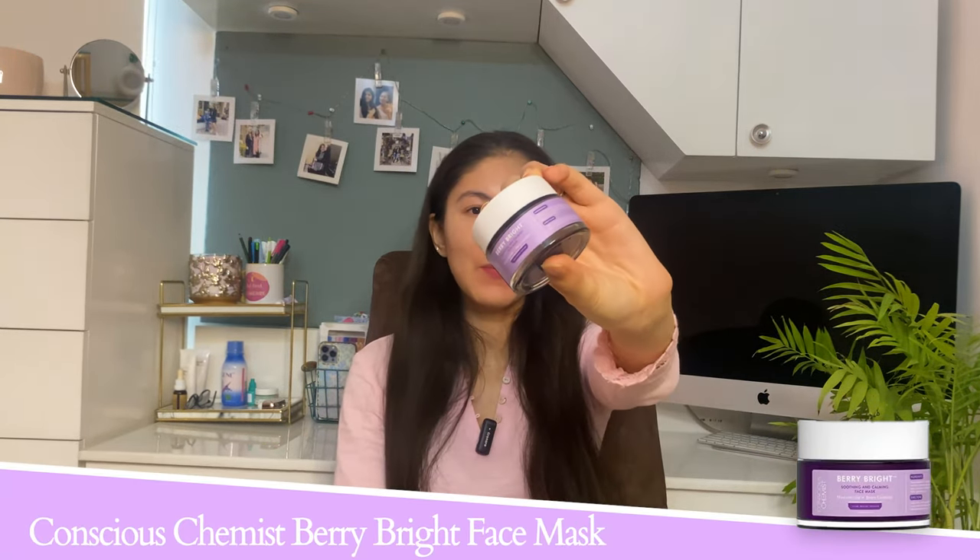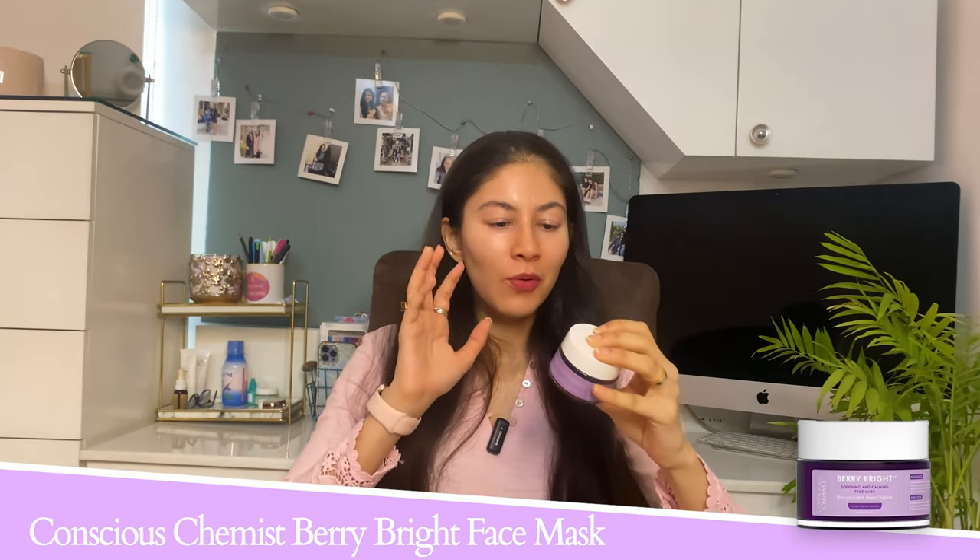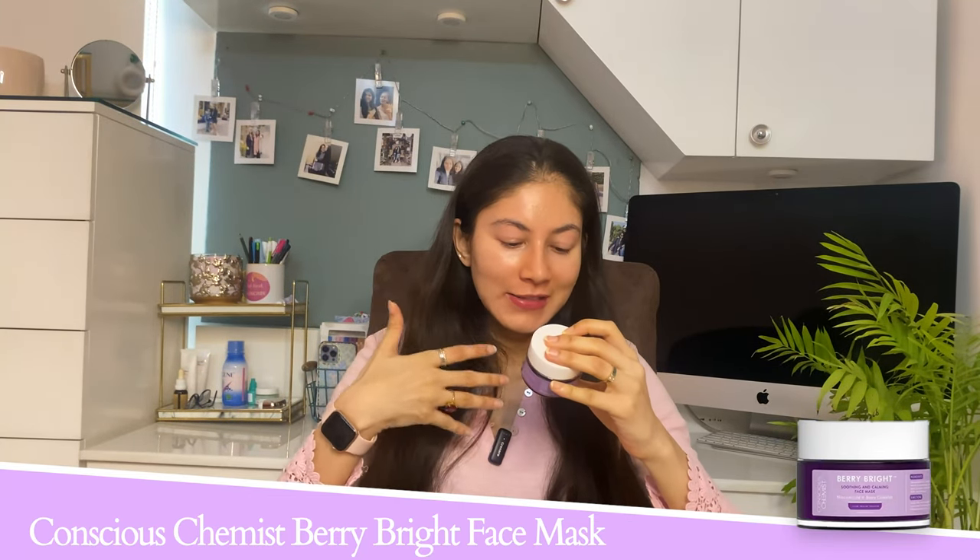Starting with the first product — this is from Conscious Chemist and it's their Berry Bright Soothing Face Mask. I got this mask because I'm always looking for products that calm and soothe my skin. It has niacinamide and a berry complex, and you can use it two to three times a week. It's not an exfoliating mask, it's super gentle on the skin, and it has an almost gel-like texture.